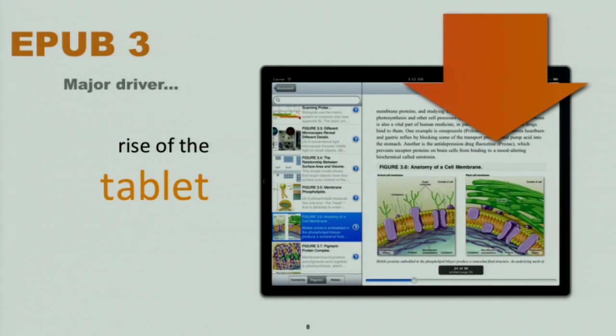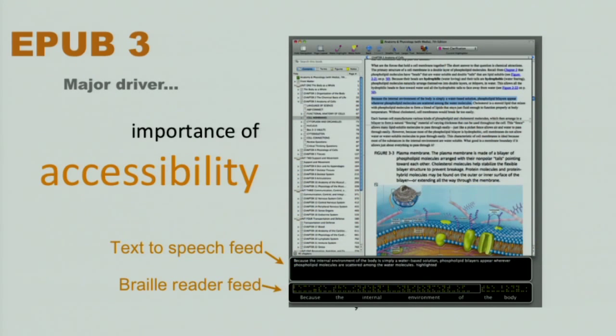The VitalSource Bookshelf has support for more than a dozen different platforms — mobile devices, tablets, PCs — and of course they have a cloud reader. Their product has evolved over the years from PDF-based textbooks to their own proprietary format, and now they're all in for EPUB 3. One of the main drivers is the rise of tablets and devices more suitable for rich interactive content. Another driver is accessibility — being able to make content available to all people regardless of whether they have blindness, dyslexia, or other reading disabilities. Let me give you a brief demo of VitalSource Bookshelf.